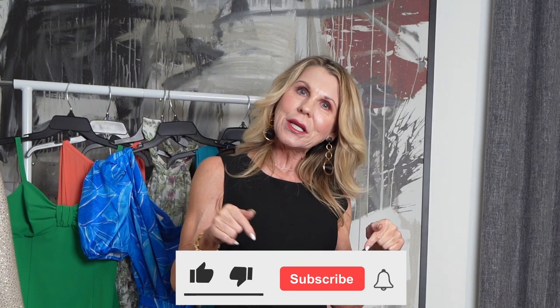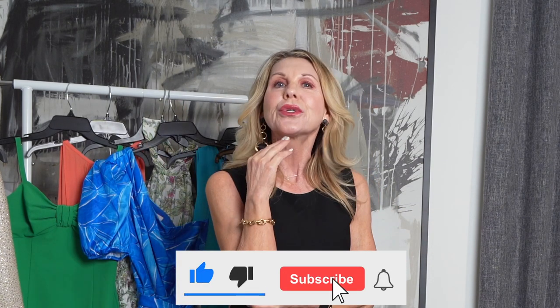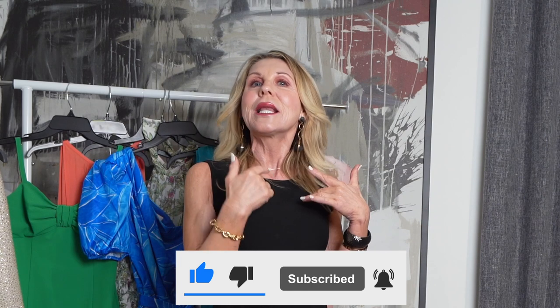They say the devil's in the details — not really sure why they use that expression, but I do know what it means. It means the details are what make the outfit pop. Before we get started, if you have not yet subscribed, I would love it if you would. We have this cool little group here for us mature ladies and we talk about all things related to us. So subscribe, hit the bell to be reminded, and now let's get started.